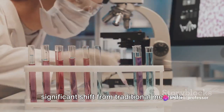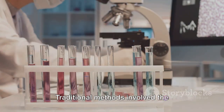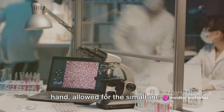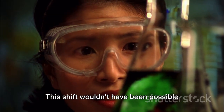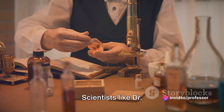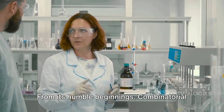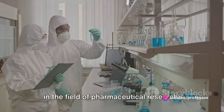Throughout this journey, there has been a significant shift from traditional methods to combinatorial methods. Traditional methods involved the synthesis of one compound at a time, a laborious and time-consuming process. Combinatorial chemistry, on the other hand, allowed for the simultaneous synthesis of a large number of compounds, revolutionizing drug discovery. This shift was made possible by pioneers like Dr. Mario Geysen and Stephen Fodor, who dared to think differently. From its humble beginnings, combinatorial chemistry has grown into an indispensable tool, particularly in pharmaceutical research.